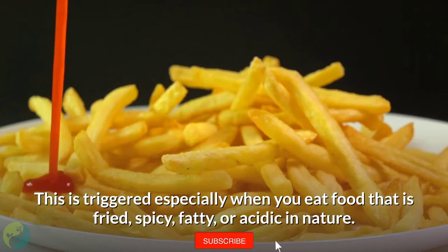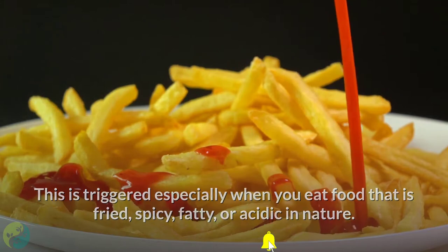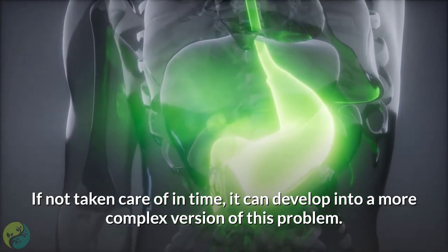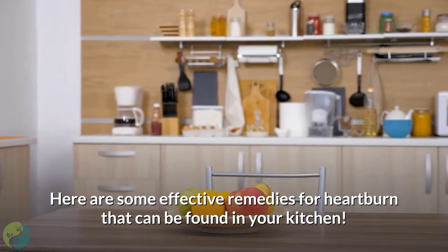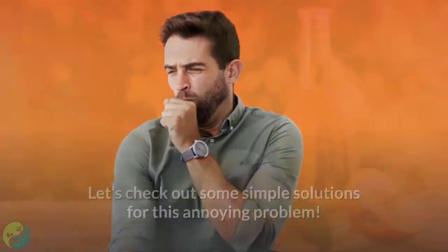This is triggered especially when you eat food that is fried, spicy, fatty, or acidic in nature. If not taken care of in time, it can develop into a more complex version of this problem. Here are some effective remedies for heartburn that can be found in your kitchen. Let's check out some simple solutions for this annoying problem.